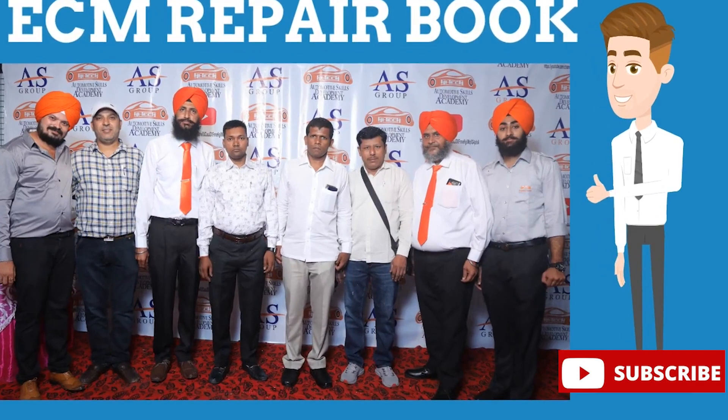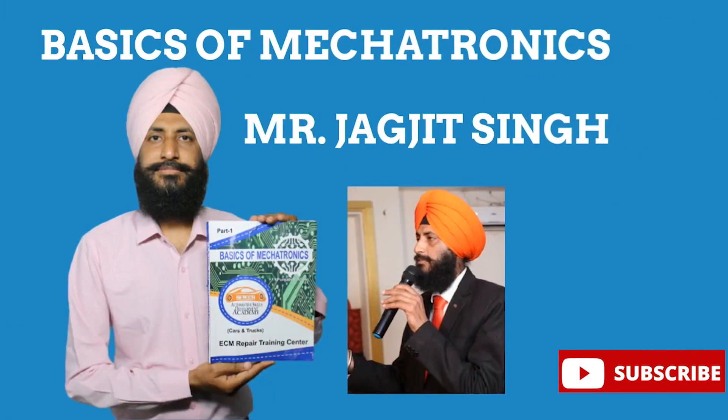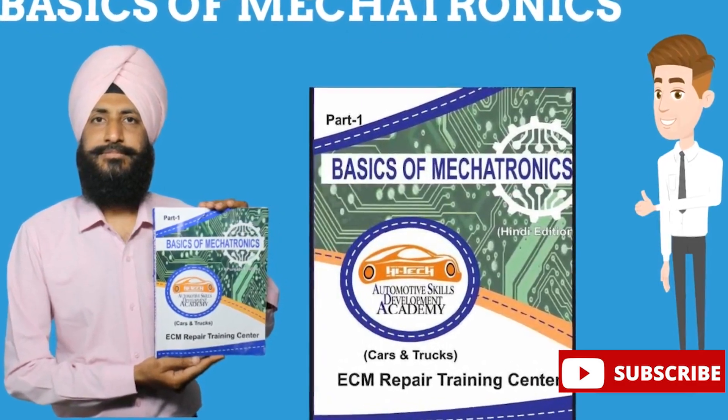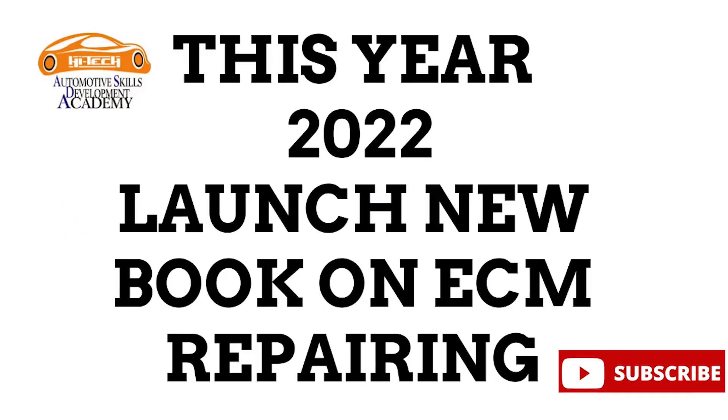In India, we are the leading institute in ECM repair training. Last year, Mr. Jagjit Singh, MDN owner, wrote a book named Basics of Mechatronics, which has become a helping hand for mechanics and technicians worldwide.